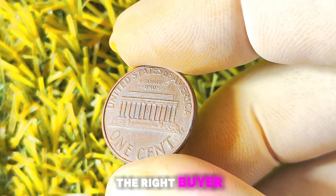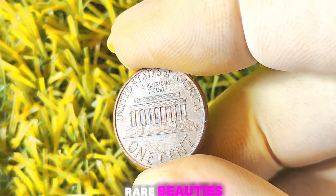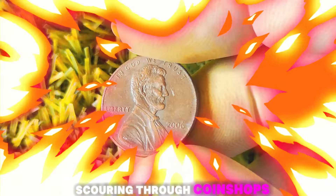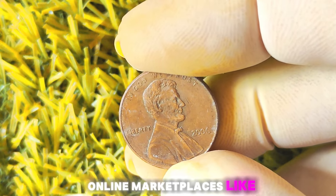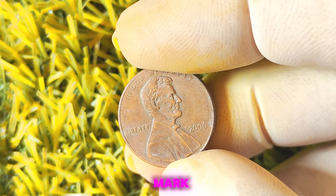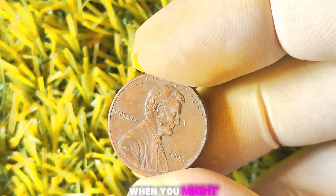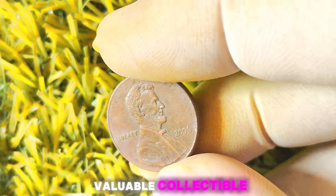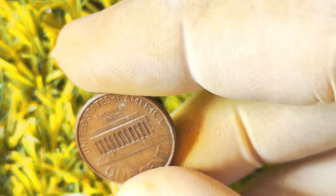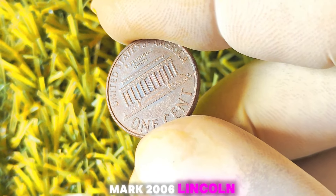If you're itching to get your hands on one of these rare beauties, you'll have to do some serious hunting. Scouring through coin shops, estate sales, and online marketplaces like eBay might lead you to your very own 2006 Lincoln penny without a mint mark. Keep your eyes peeled and your coin radar sharp. As with any valuable collectible, there are bound to be counterfeiters trying to cash in on the hype. To protect yourself from fake no-mint mark 2006 Lincoln pennies, here are some tips to keep in mind.